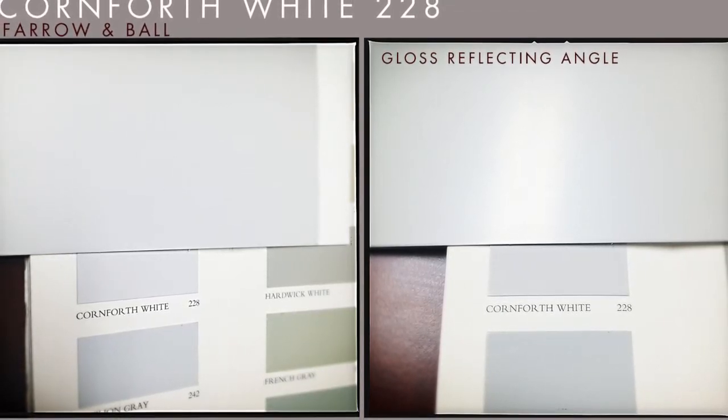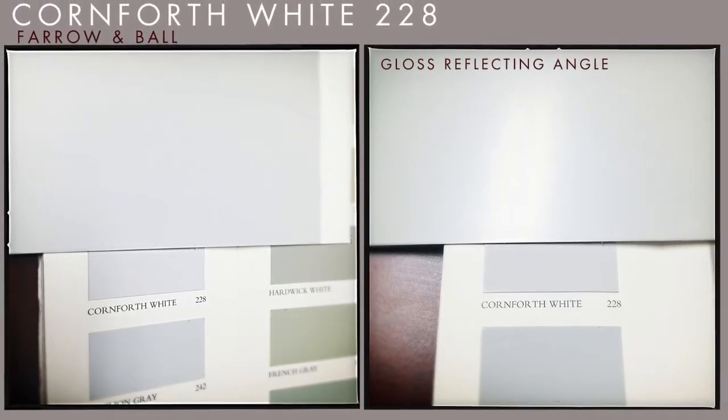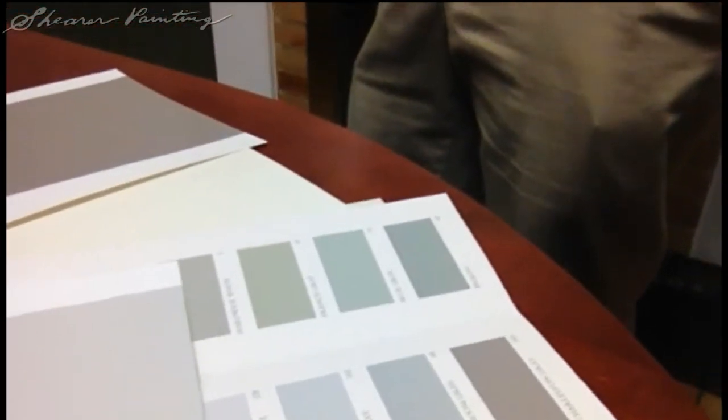Of course, video doesn't show it properly. But if you look at it at a side angle without a sheen, you see that it's a pretty good match. In fact, it's an excellent match. If you look at it with some sheen or at different angles, it looks different.